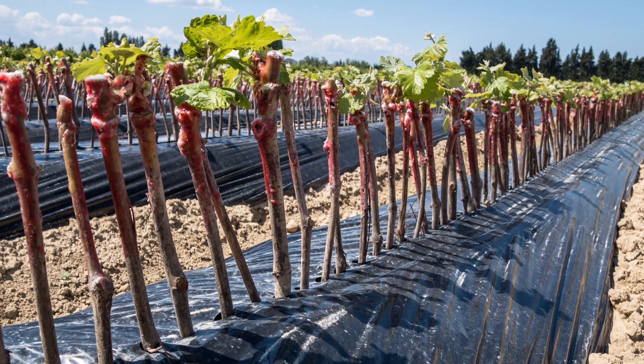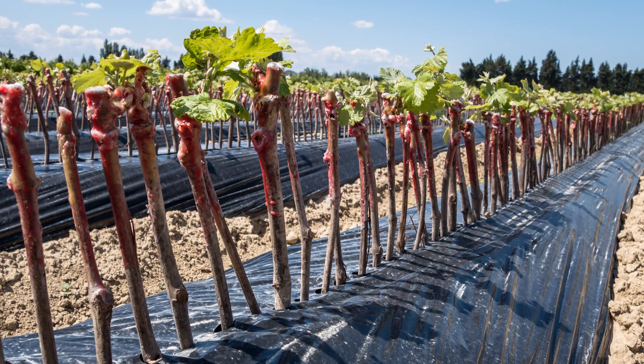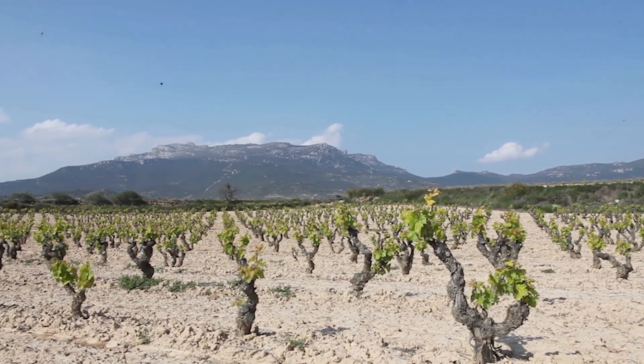If we aren't allowed or don't want to irrigate, there are other options. We can look at varietal selection — some grape varieties don't need as much water as others. We could also consider rootstock selection, as some rootstocks are better suited to drier soils. Additionally, vineyard design — including how close vines are planted and the concept of vine density — can help manage water availability.